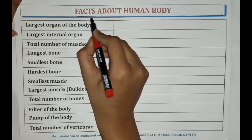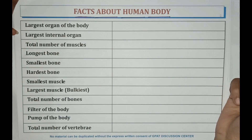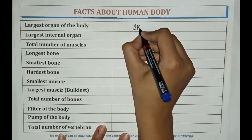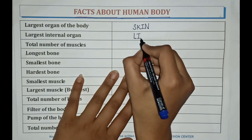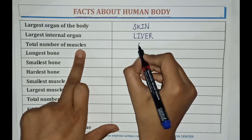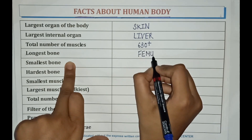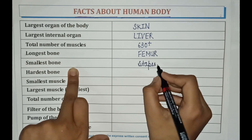We will discuss facts about the human body. These facts are really very important for upcoming pharma competitive examinations. The largest organ of the body is skin. The largest internal organ is liver. Total number of muscles is 630 plus. The longest bone is femur. The smallest bone is stapes.